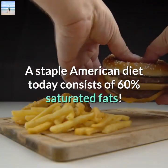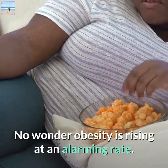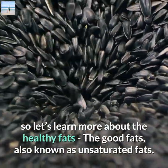You're not alone. A staple American diet today consists of 60% saturated fats — no wonder obesity is rising at an alarming rate. We've covered the unhealthy fats, so let's learn more about the healthy fats.